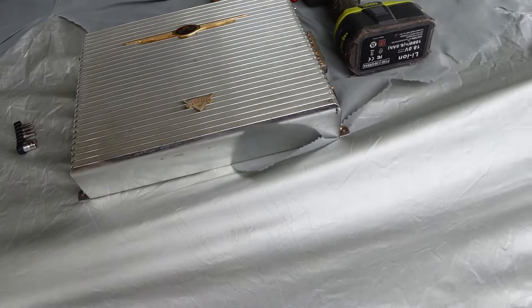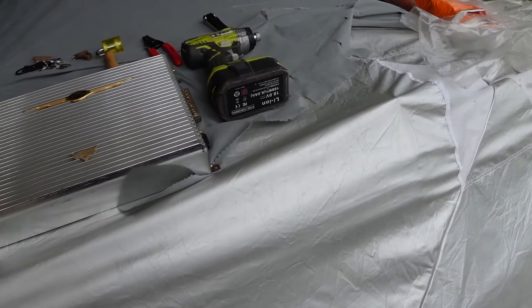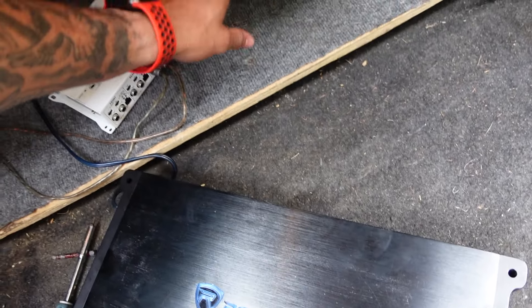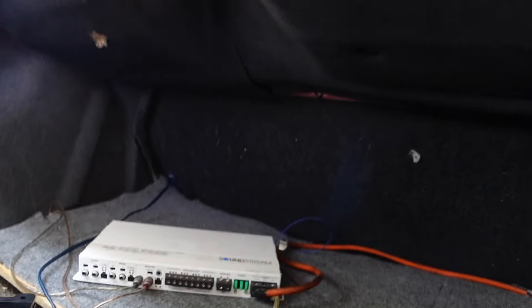Auto Tech, nice little old amp, you feel me. I like the way this amp looks, that's why I always liked having it in this car. But now I gotta swap over my other lines and then the power, ground, and remote. So let's get to work on that.